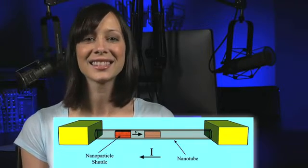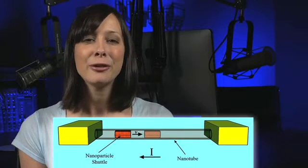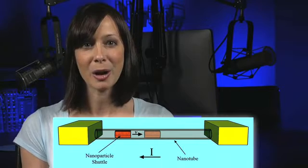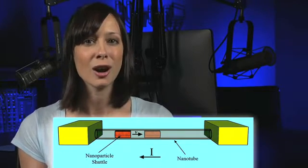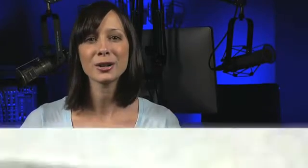In research news, The Register has a story about a new type of memory device that scientists say will store data for a billion years. The prototype was built by a team led by physicist Alex Zettel at the Berkeley Lab, and it involves a nanoscale iron particle about 1/50,000th the width of a human hair that moves along a carbon nanotube. The iron particle is activated by electric current. When the current stops, the particle is locked in position — either a 1 or a 0.